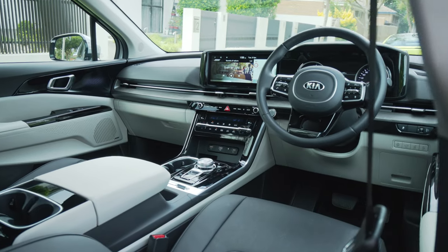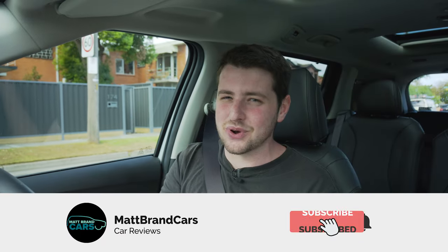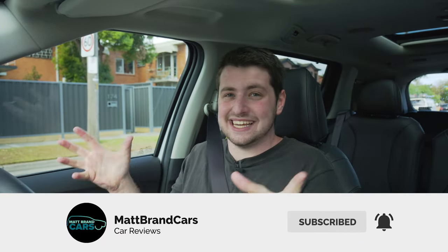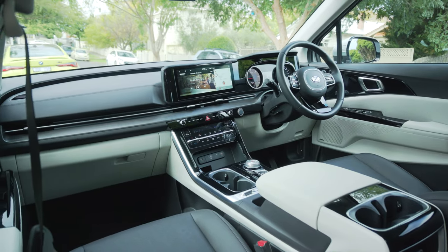I want to move on to the interior of the Carnival because there's a lot to cover and a couple of things to complain about. But before we do, please go down and hit the subscribe button and the notification bell so you can see as soon as I release reviews like this. Also hit the like button — it really helps the channel out.